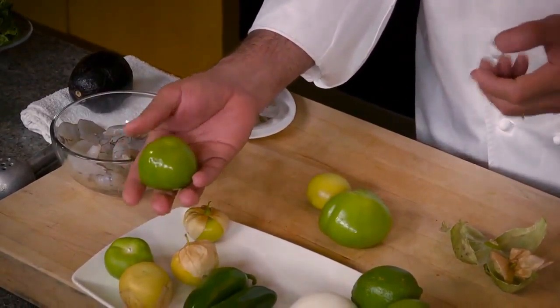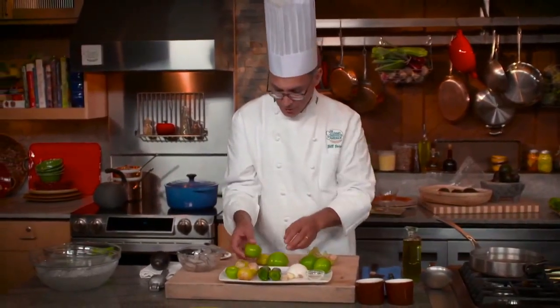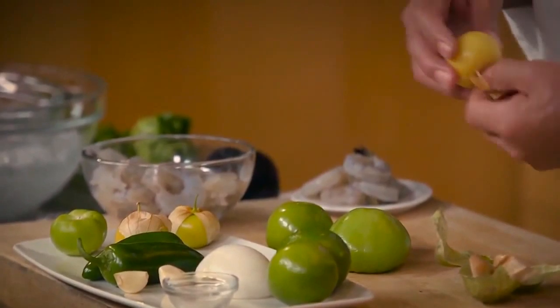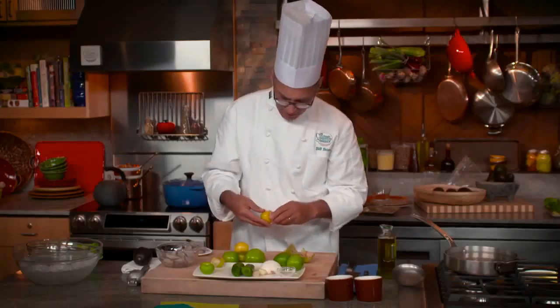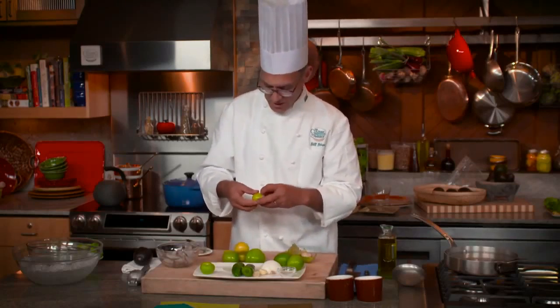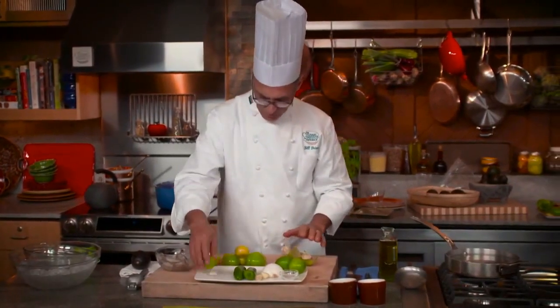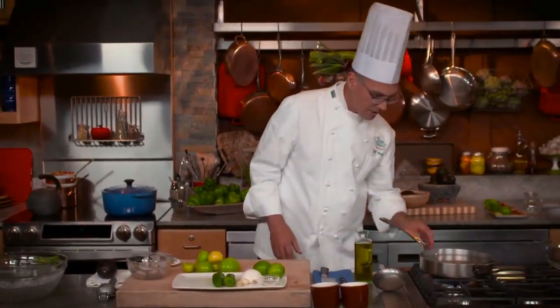These dark green tomatillos with a lot of acid and vegetal flavor came from my distributor, and these riper ones came from the farm right here on the CIA property. Most people say tomatillos should not get really ripe because one of the things that distinguishes a tomatillo is bright acidity, so I'm going to use a blend of the two.